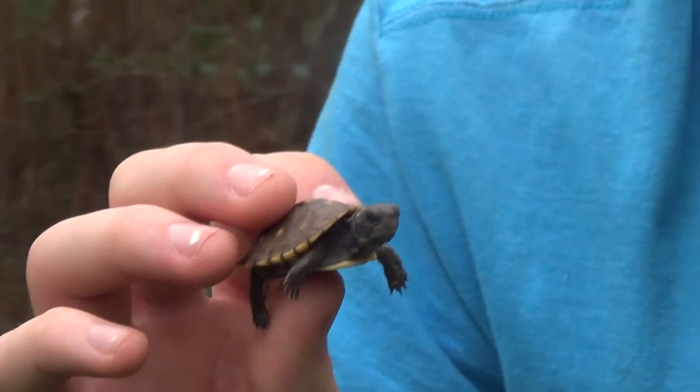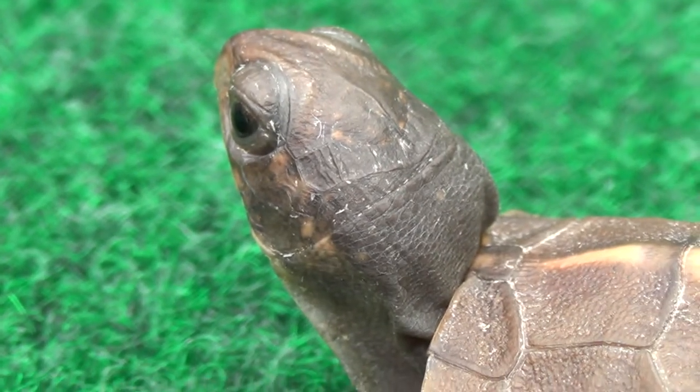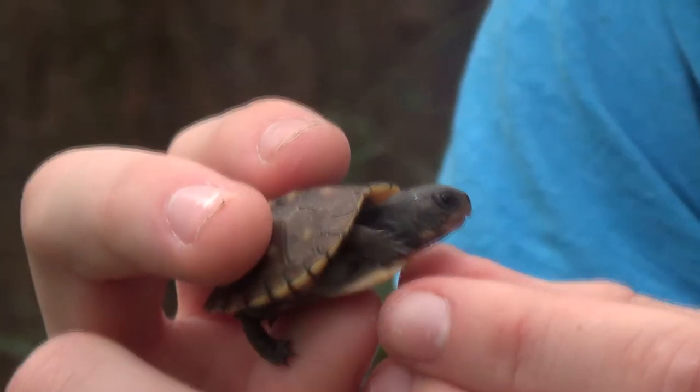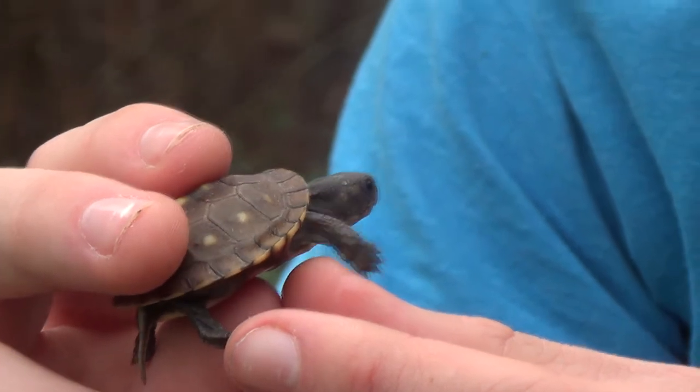Look at those eyes. And they have a very, very long neck — they can reach out and grab things. They can reach up for food like plants and stuff. It's very cool to see their neck come out — look at that, big long stretchy neck.